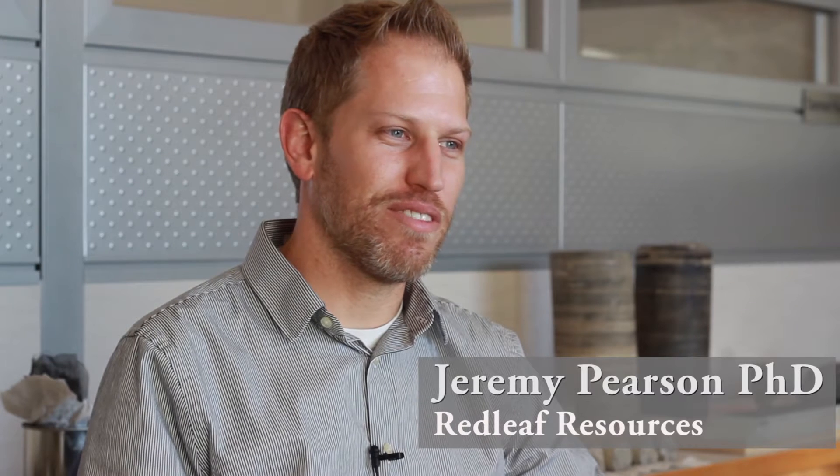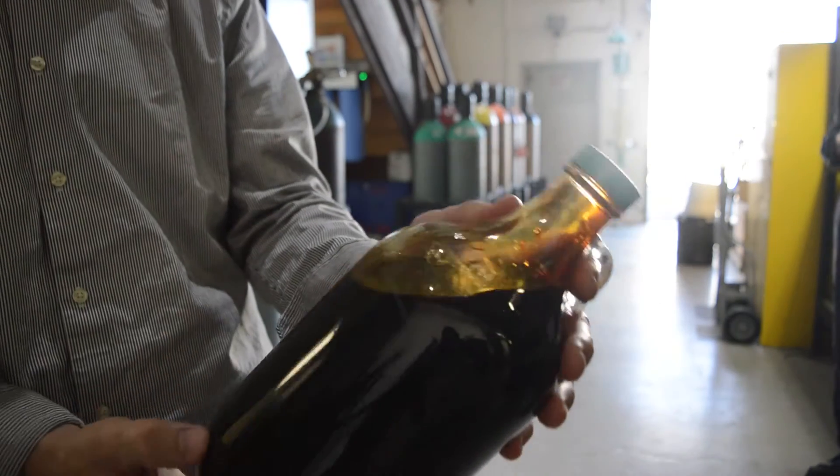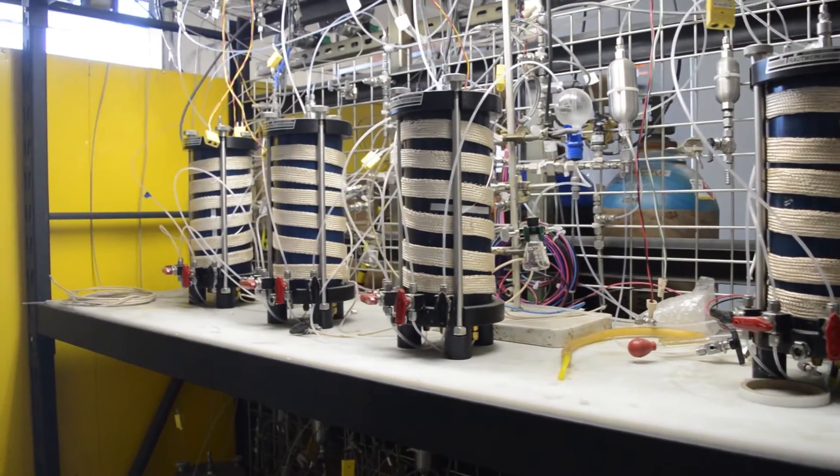My name is Jeremy Pearson and I'm a development scientist here at Redleaf Resources, Inc. I work on developing different ways to extract higher yields and better quality of oil from the oil shale.